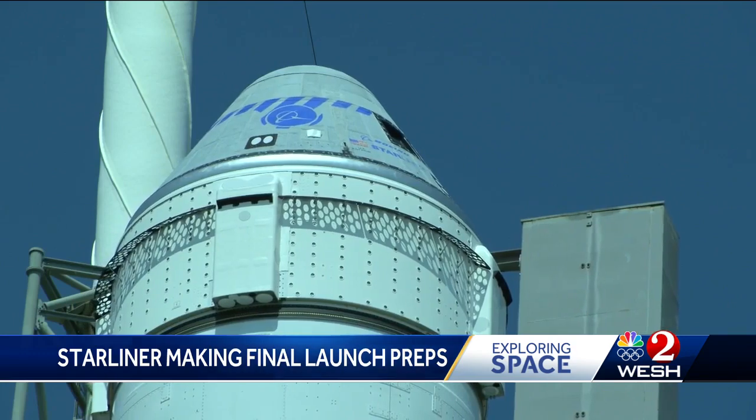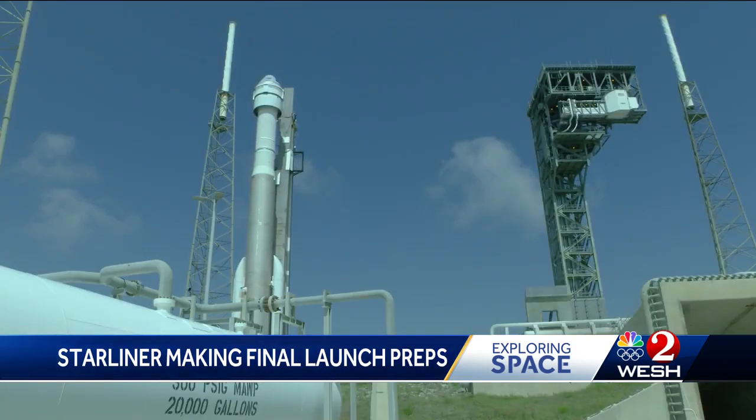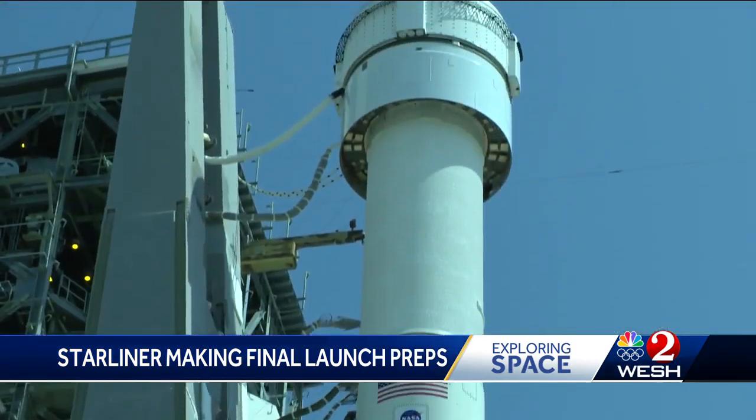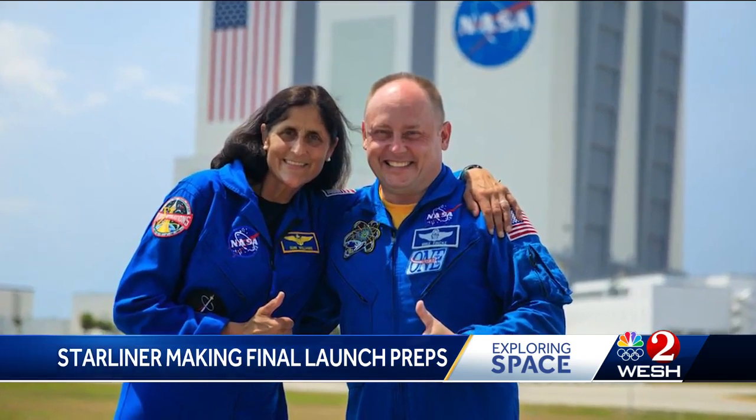The Starliner spacecraft named Calypso, atop a ULA Atlas V rocket, assumed the position yet again on Launch Complex 41 at the Cape Canaveral Space Force Station. The crew — two seasoned NASA astronauts — despite the delays, ready for launch.